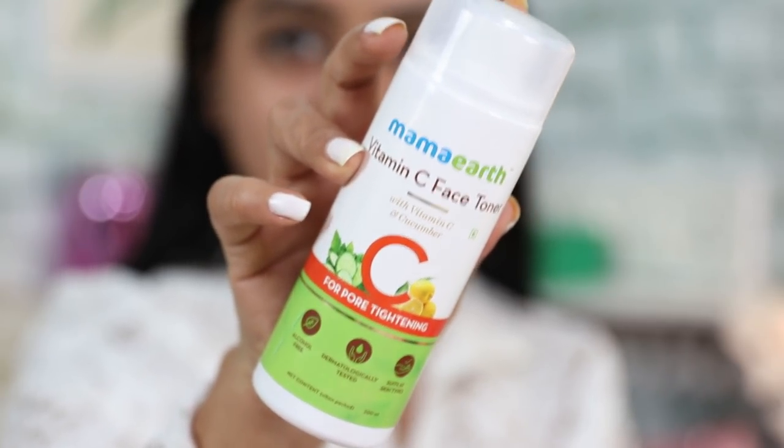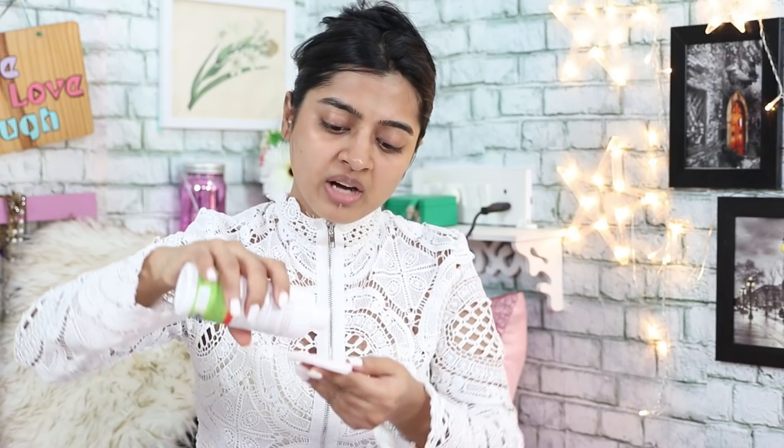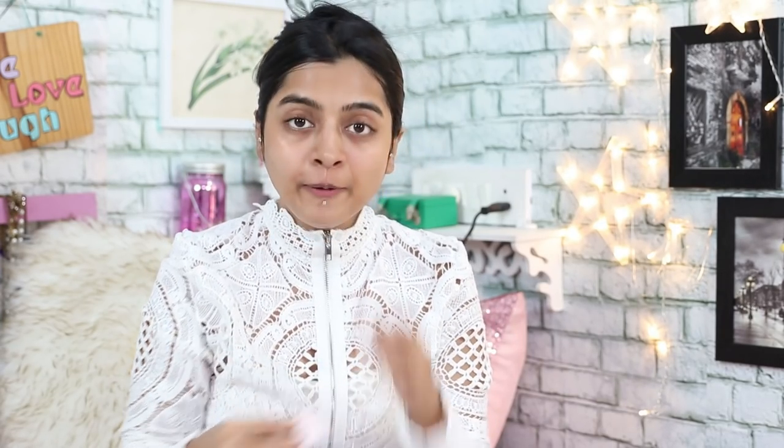The product I'm trying out is from Mamaearth, who sent me some new launches to review. This is the Mamaearth Vitamin C Face Toner - they have a whole range in the Vitamin C line, which is really nice. If you haven't seen my review video you should check that out. This toner contains Vitamin C and cucumber. I've used it before and I do like it - it has a nice gentle feel on the skin. Quick tip: whenever you do your makeup, always tone, then moisturize, and then apply your concealer or foundation, because it just settles better and the skin needs to be clean and happy.